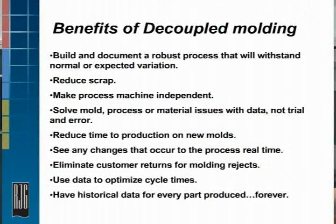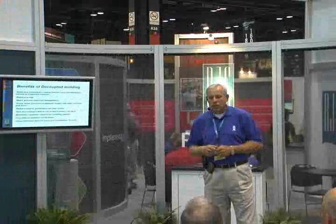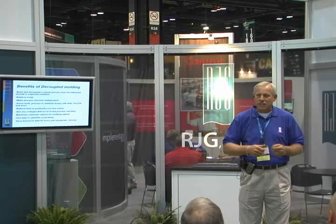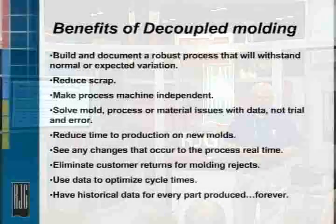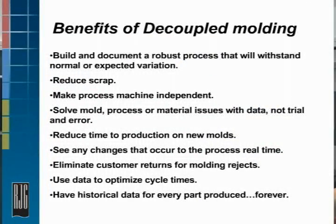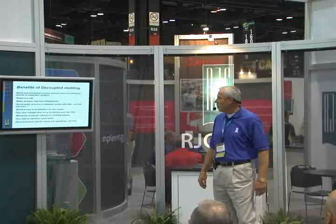Make processes machine-independent — this is kind of a big one for a lot of folks. You put a mold in machine A with this process, move it to machine B — very difficult to match that process. With some of the training that we give and some of the methodologies, you're able to do that: matching templates, verifying machine capabilities, things like that. So reduced time to production on new tools — this can be important as well.